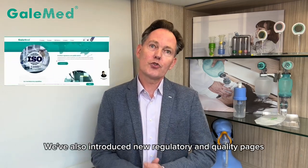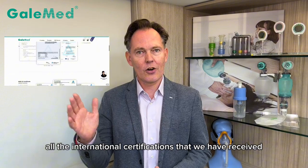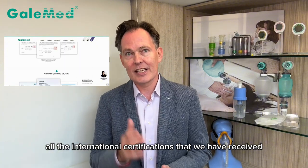We've also introduced new regulatory and quality pages and a dedicated section for OEM. Here you can find all the international certifications that we have received.